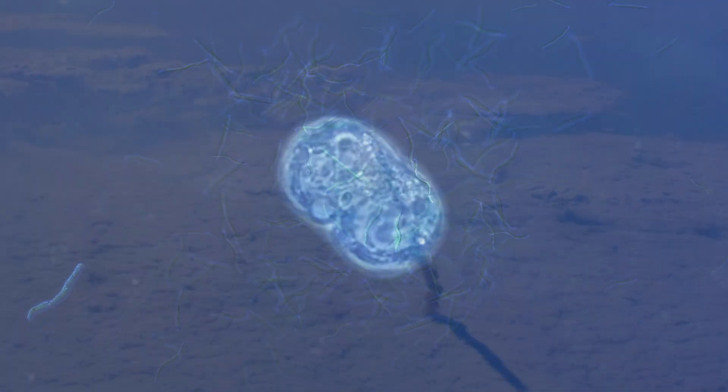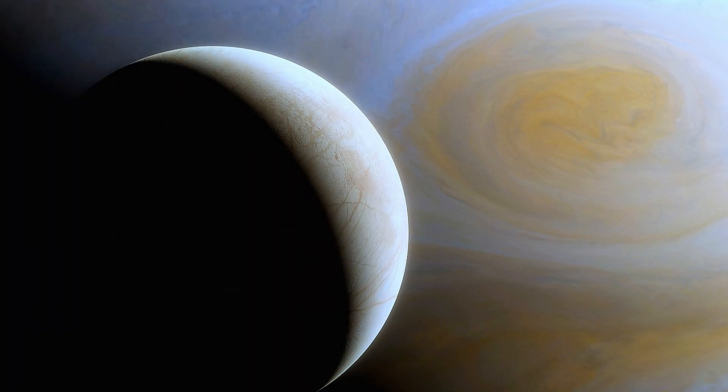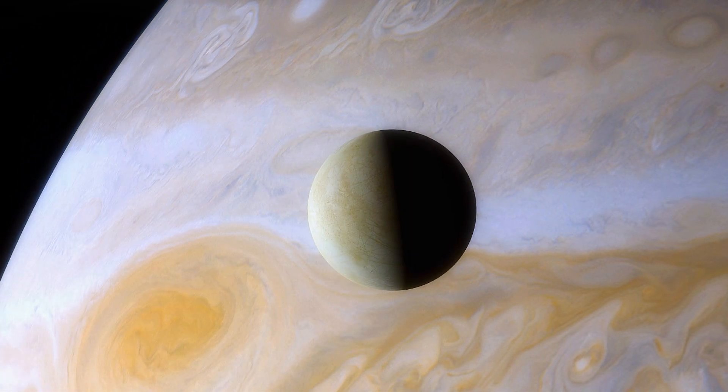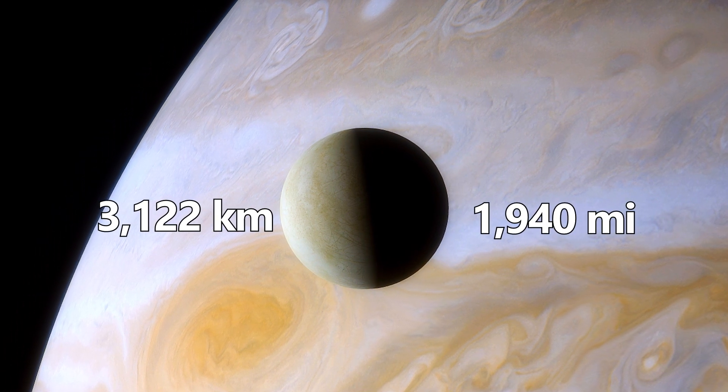NASA currently has a craft called Europa Clipper headed for this moon to further study its ice, how it interacts with the water below, and to look for potential signs of life. Europa has a diameter of 3,122 kilometers, or 1,940 miles.